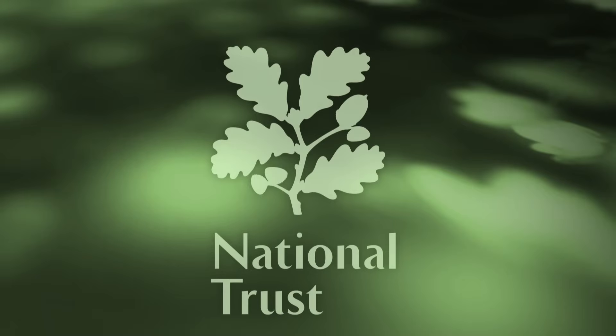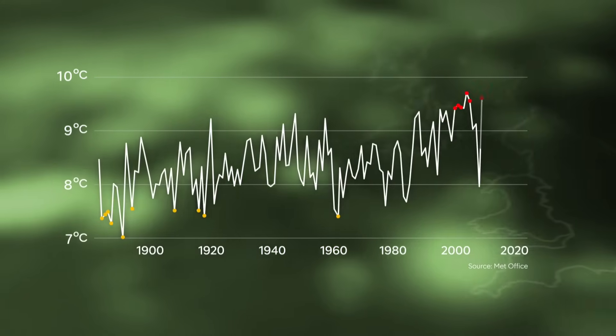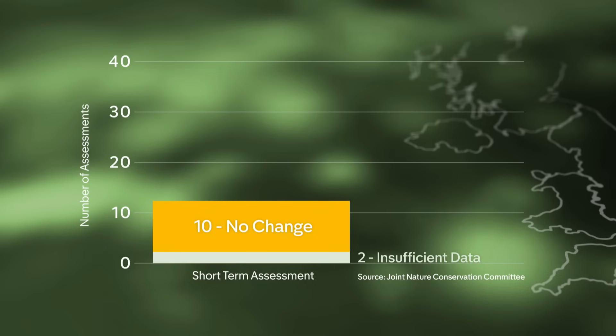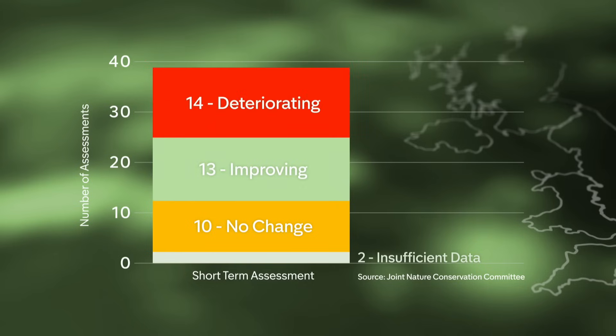The National Trust's annual Weather and Wildlife Review makes grim reading for the UK. Over the last 20 years, temperature records have soared. 2022 was Britain's hottest ever. The mercury is predicted to keep rising and our green and pleasant lands are struggling. Of 39 globally recognised biodiversity measures, 10 are flatlining, 13 are getting better, but 14 are getting worse.